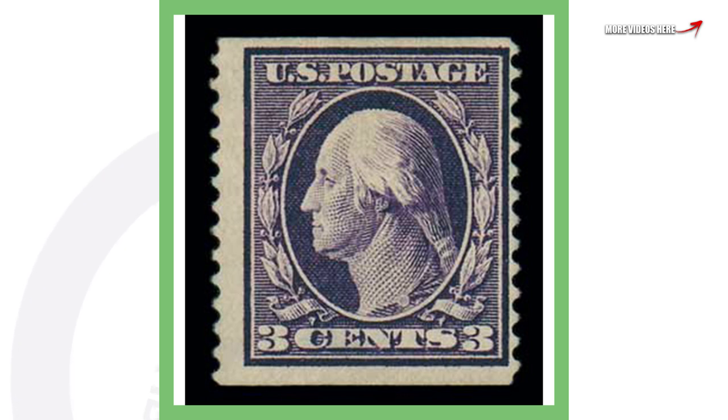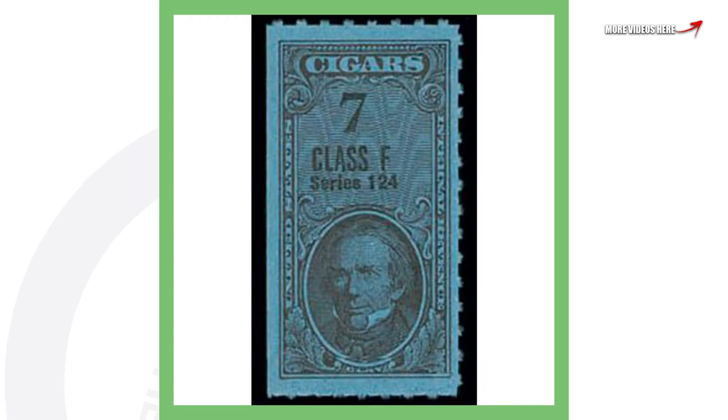Moving on to a 1911 three-cent stamp — I love these three-cent stamps, they're unique. This stamp sold for over $60,000.